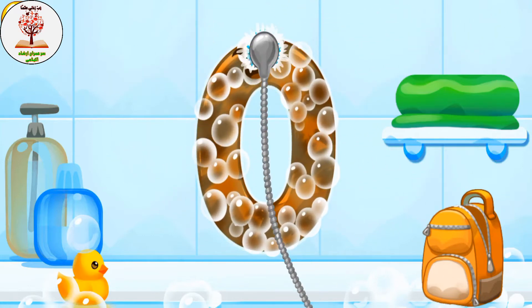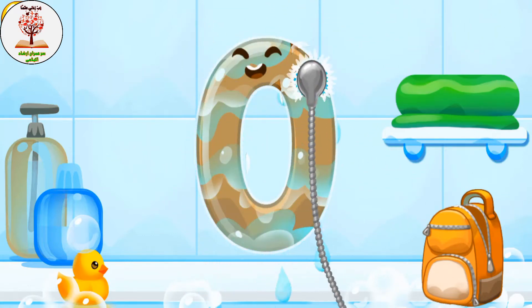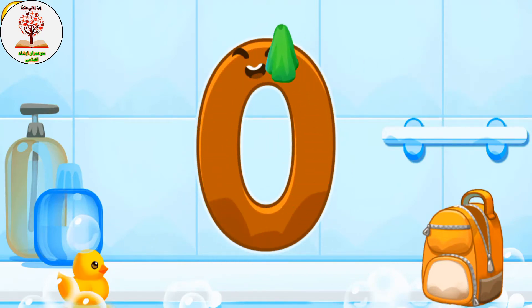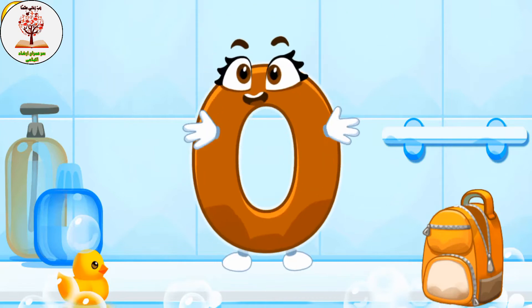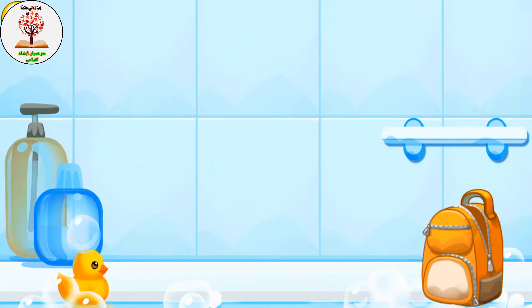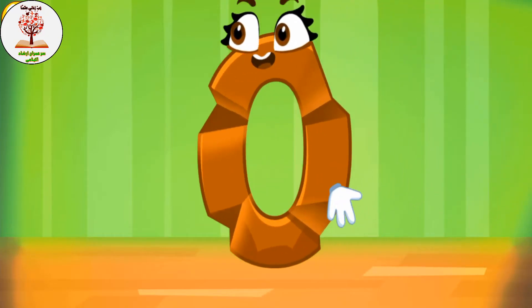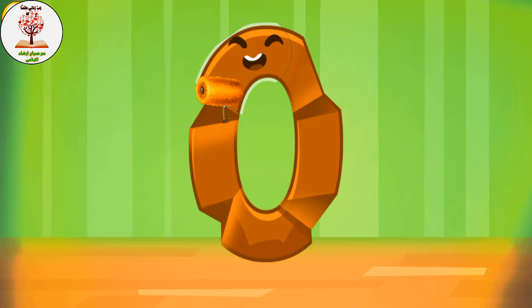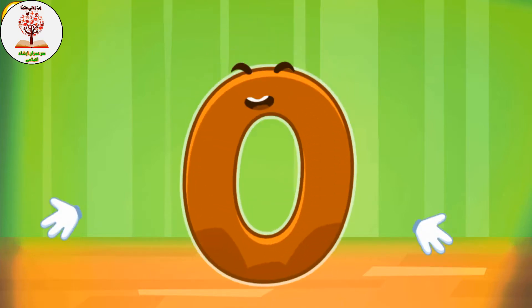Wash the number zero with soap first. Wash away the soap with water. Wipe the figure with a towel — like this. Iron the number zero. Beautiful!